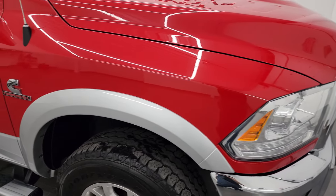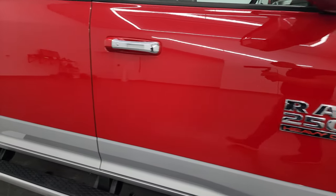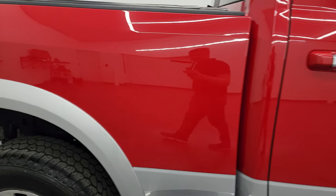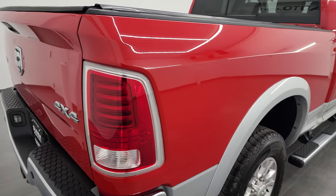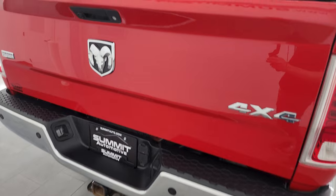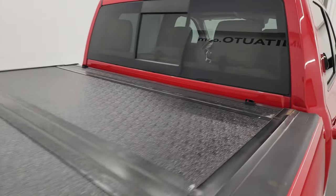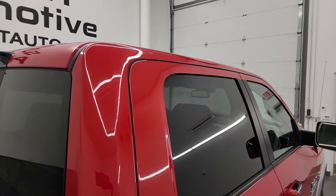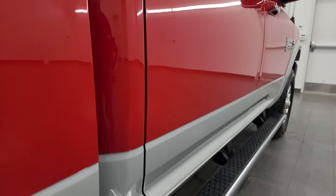As you go down the passenger side, take note of how clean that body is and how reflective and mirror-like that paint is. I take these HD videos so if you are far away or cannot make the trip down but you're still interested in purchasing the truck, you can see the truck, hear the truck, and have confidence in the vehicle before you even get here — so there are absolutely no surprises and you can make a smart and informed buying decision from wherever you're at.